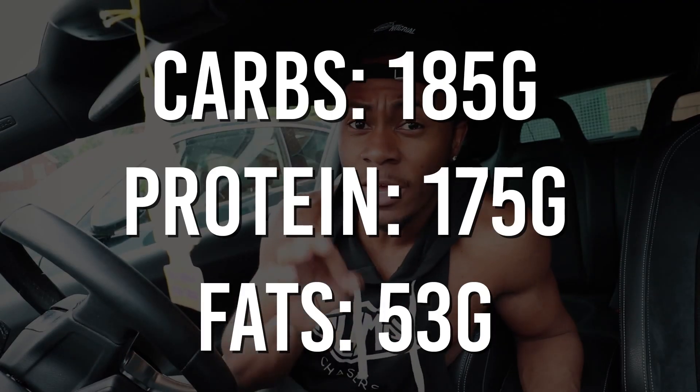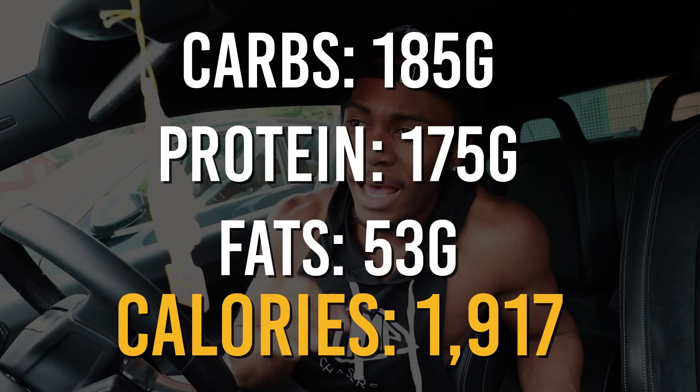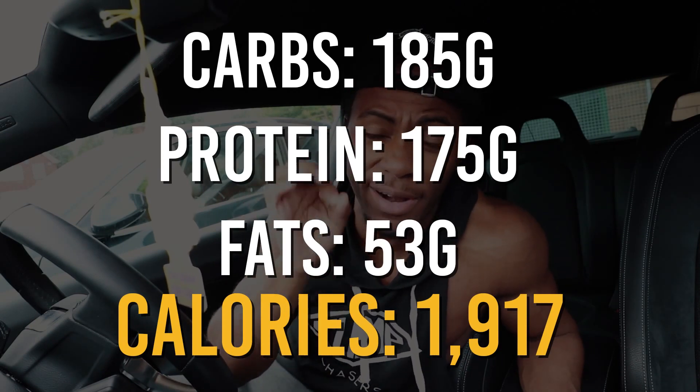Welcome to today's full day of eating video — it's a carb cycling edition. My new macros for today are 185 grams of carbs, 175 grams of protein, and 53 grams of fat. For those who follow these videos, you'll notice protein is a little lower, carbs have gone up 10 grams, and fats are more or less the same.